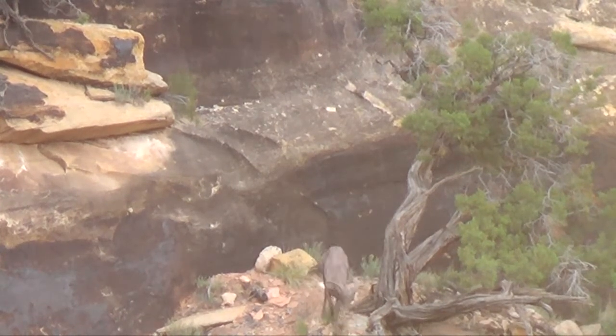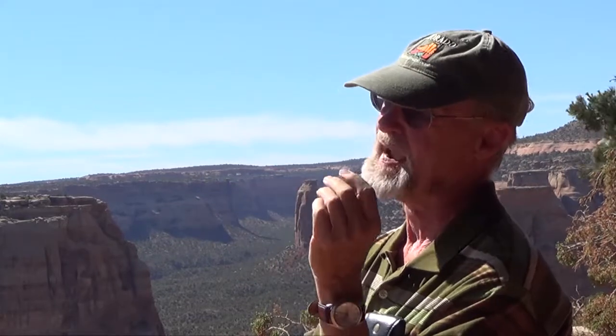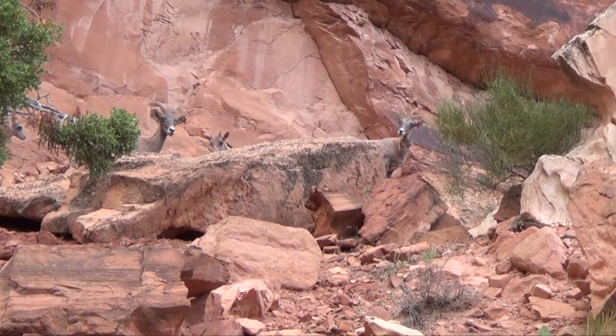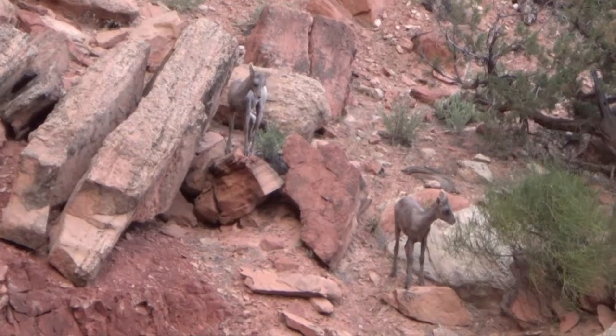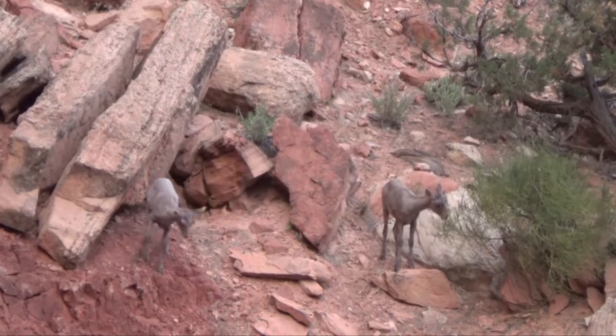The bighorn sheep is certainly iconic for this type of area, for the habitat. They're always so much fun to watch, particularly in the spring when the young sheep — the babies — are playing together and jumping around and having a great time.